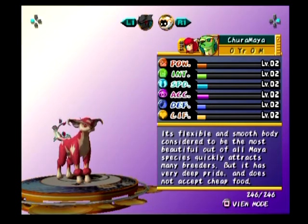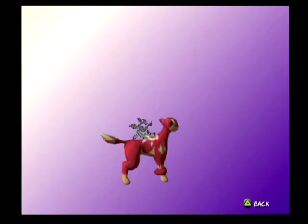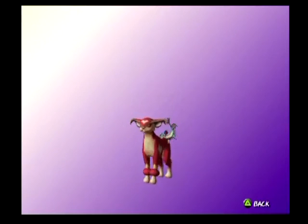The Churamaya. Its flexible and smooth body, considered to be the most beautiful out of all Maya species, quickly attracts many breeders, but it has very deep pride and does not accept cheap food. It's got curly ears. They all have something on their shoulders — interesting. Does it have a heart? Oh, I guess the heart's on the head. Everyone's got the heart.